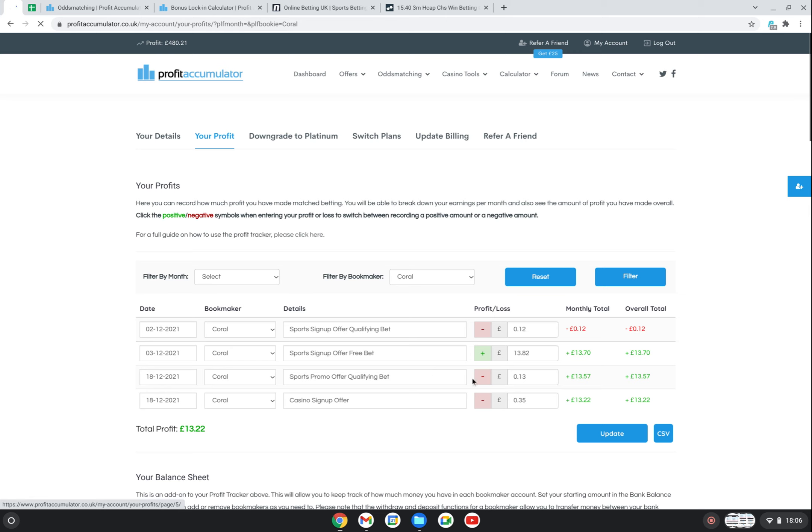So I've placed a couple with Coral. The first was my sign-up bet, and then there was a promo - I think it was place a £5 bet and get a £5 free bet. I placed the £5 qualifying bet, lost 13p, and I've still got the £5 free bet to use, which I need to use by the end of January. That's one thing you have to remember - to use your free bets. I keep a little to-do list because sometimes the free bets expire after about seven days, so you have to use them reasonably quickly.